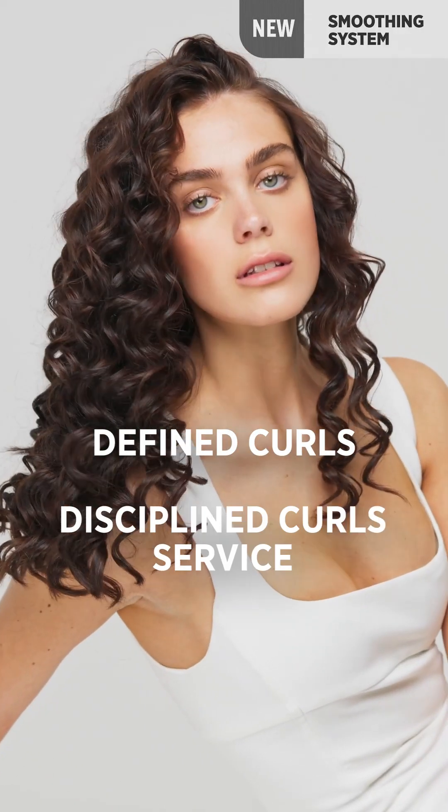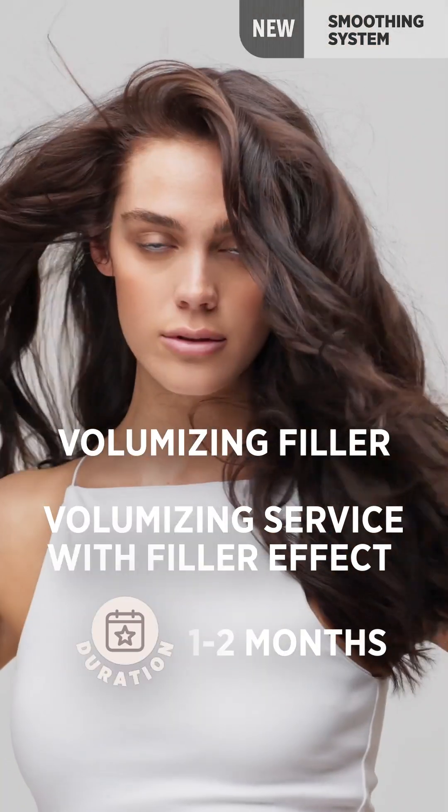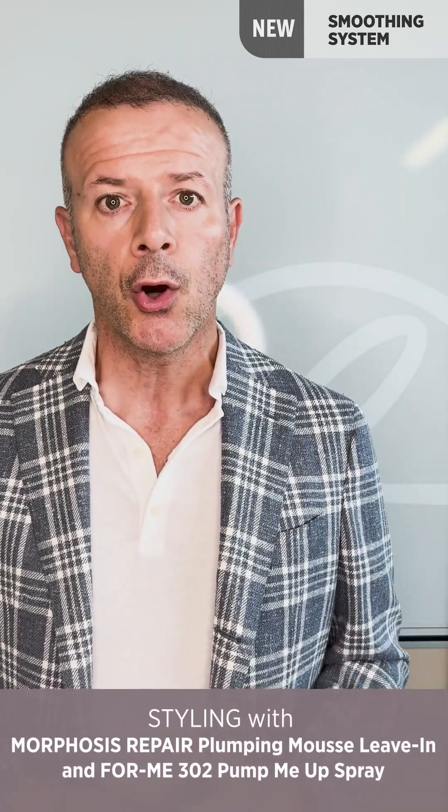The Glossy Smooth service makes use of the new smoothing system in combination with FORME 119. For those who have curly hair and want to manage the definition of the curl — not losing the quality of the curl itself but having an anti-frizz effect — we have Define Curl. This service keeps the hair perfectly wavy, removes frizz, and protects the hair from humidity. If you have thin hair and want a hyper-volume effect, the Volumizing Filler — the last service using the smoothing system — increases volume, body, and texture even for customers with less hair. Volumizing Filler is used in combination with our Morphosis Plumping Mousse or FORME 302 Mousse, while Define Curl is in combination with FORME 308.